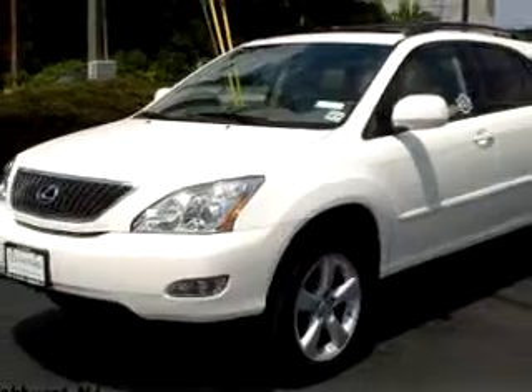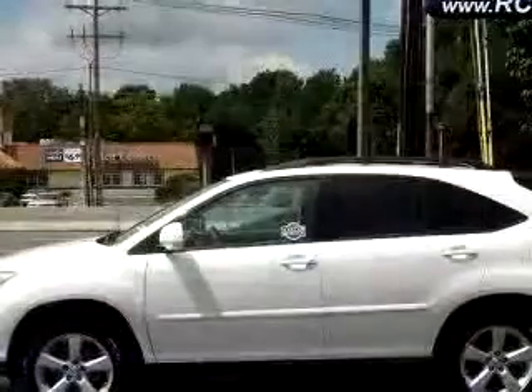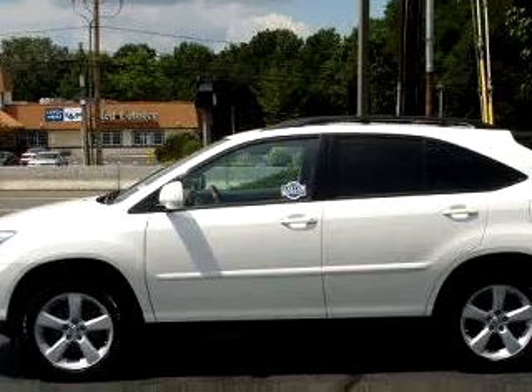in-dash CD changer, MP3 player, power sunroof, leather upholstery, keyless entry, cruise control, and much more.